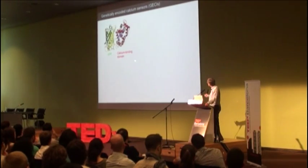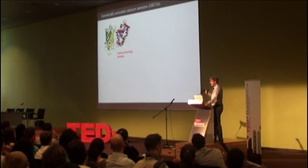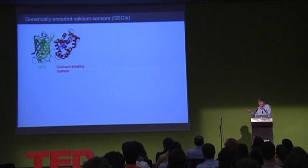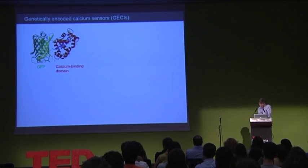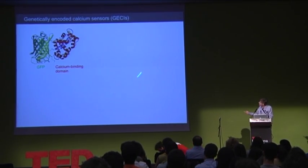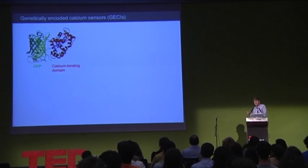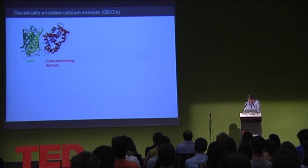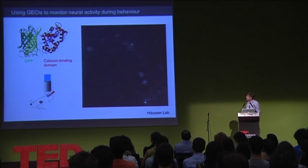It gets better, because if you take GFP and add a calcium-binding domain to the protein, you can turn it into a genetically-encoded calcium sensor. Neural activity is linked to calcium increases, and so by expressing these sensors in specific sets of cells, you can yield a reporter for activity in those cells.